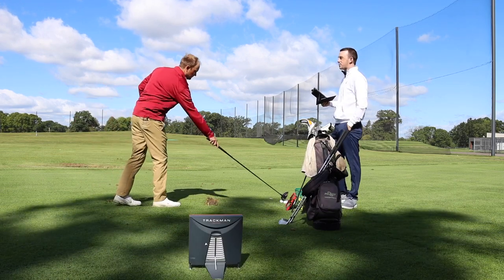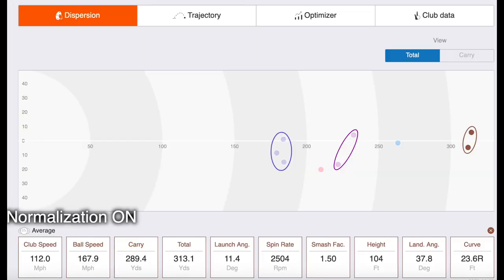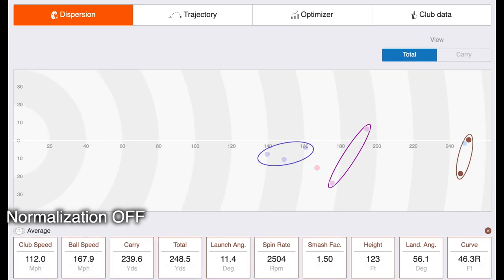Drifted a little right of the target, but it was solid — definitely smashed well. Your dispersion with the normalization button on is extremely small. They both carried 289 and went 312 to 314 total. With the wind playing into the factor here, 236 carry, 246 total. That's making a 50 to 60 yard difference with the wind versus not inserting the wind into the TrackMan data.